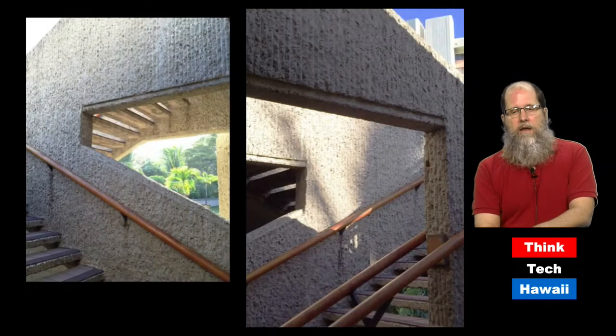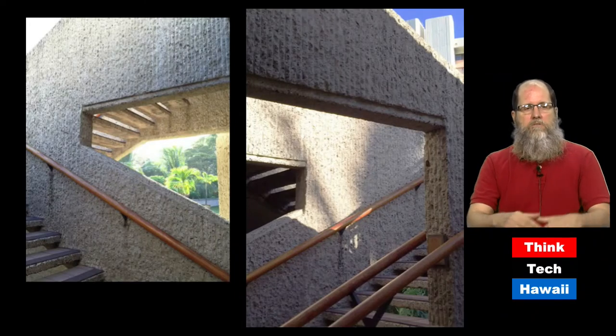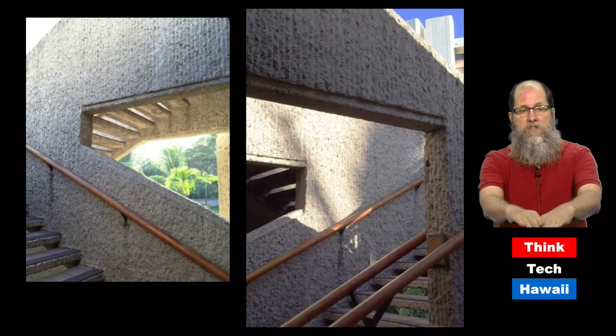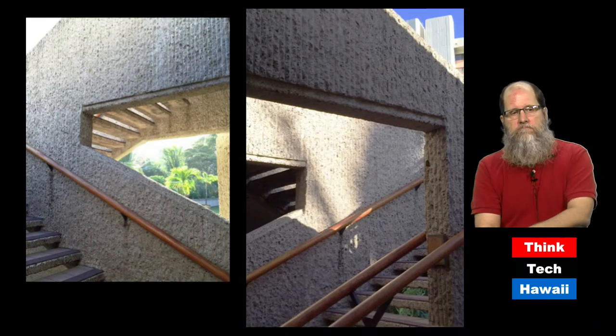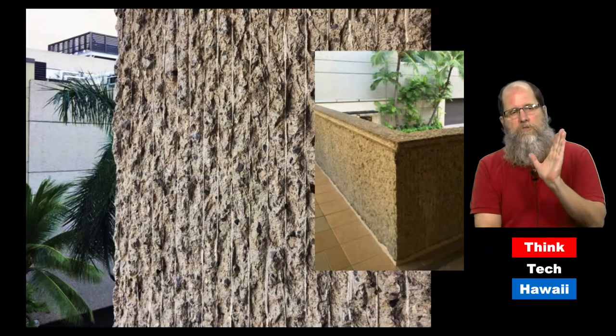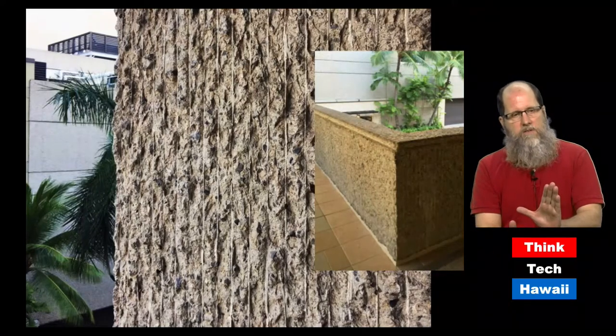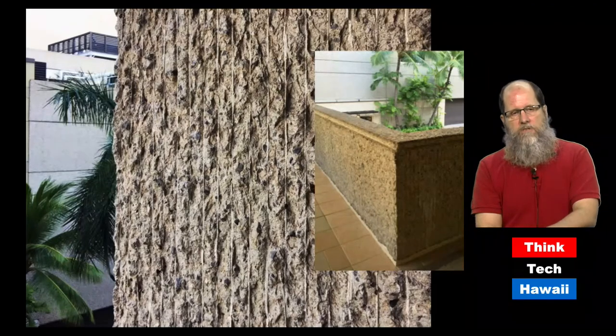I like this particular stairway with its angled walls and cutouts and the fact that you can see through the steps underneath. Basically, that textured brutalist blonde concrete is still going to be there, even as other parts of the Royal Hawaiian Shopping Center change.